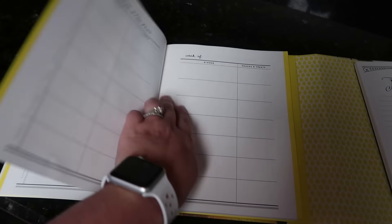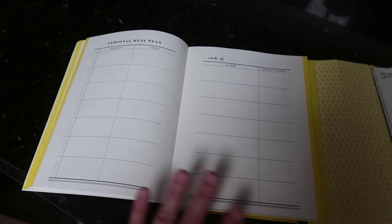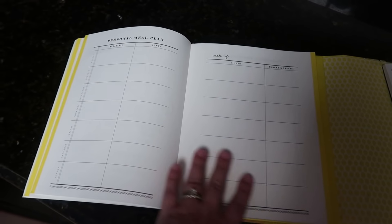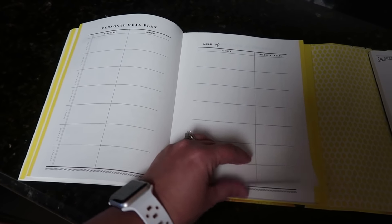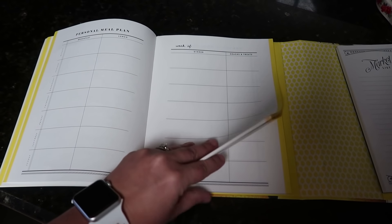Let me show you guys a blank one without all my scribbles — I was seriously rushing to get my meal plan done, so there are a lot of scratch-outs. But this is what it looks like overall, and it does have quite a few pages in here.